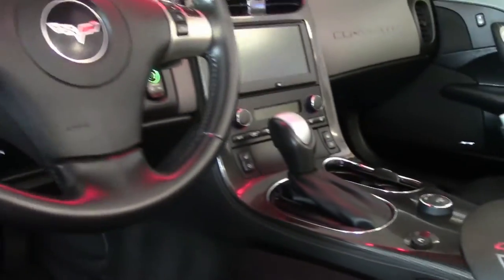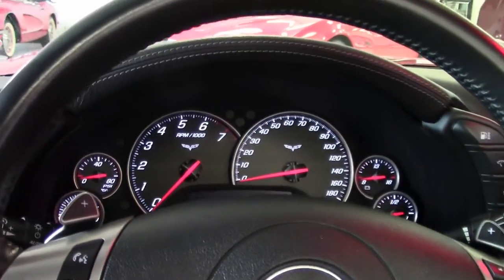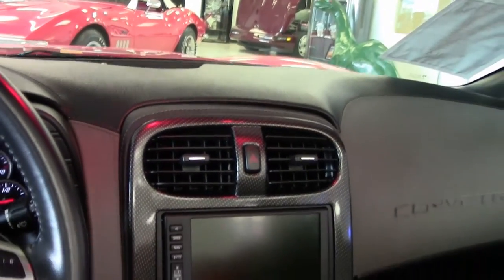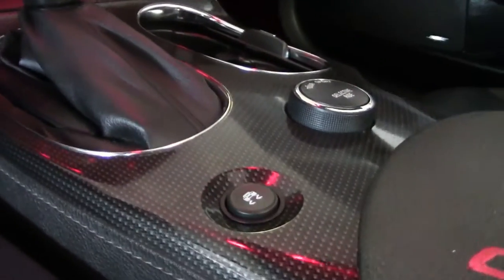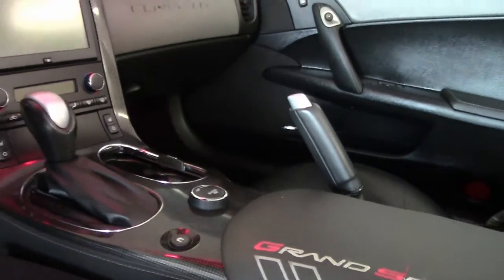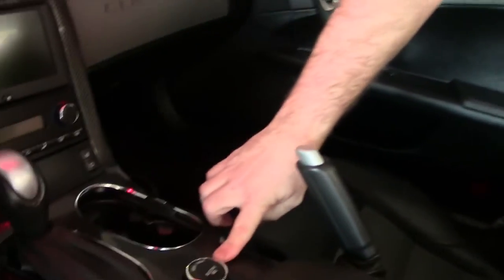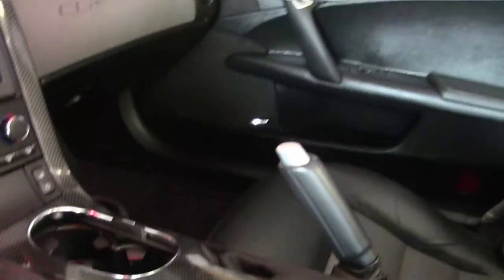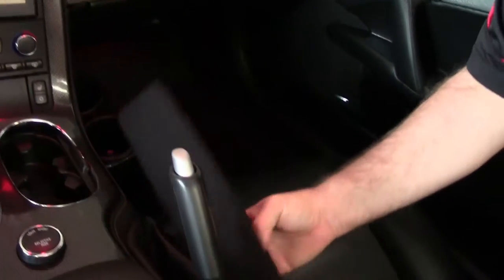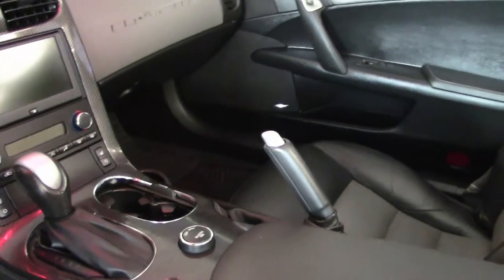This car is of course a 4LT, so it has the leather wrap dash with the two-tone, and of course navigation, dual zone climate control, tilt and telescoping wheel, and full Bluetooth capabilities. This car also has the F55 magnetic ride control. They've added cup holders here and also a nice little spot for change and such.